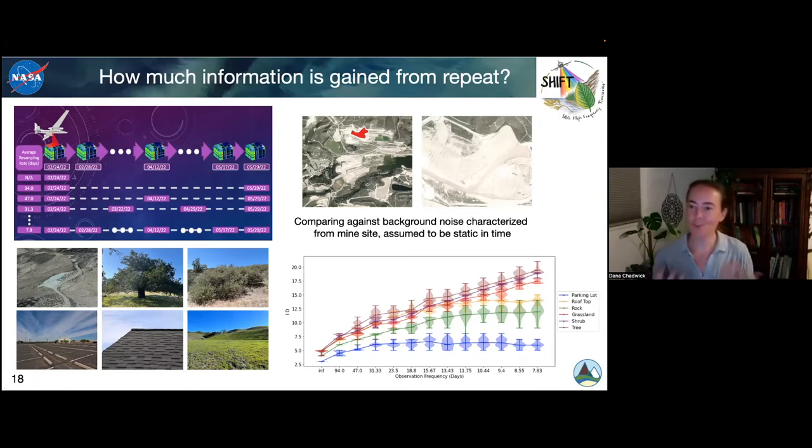This was a really interesting result. It speaks to the trade-off that needs to be made when designing a mission — maybe you'd love to sample every single day, but you still get a lot of information at the 16-day mark. In fact, SBG is working to partner with ESA, the European Space Agency, to condense that down so that between the two instruments they're both planning to put up with similar characteristics, they'd actually be collecting data every week. We're going to continue working on this type of analysis.